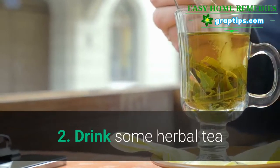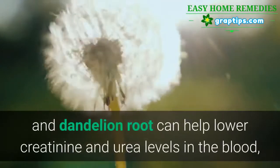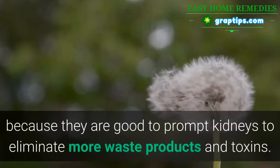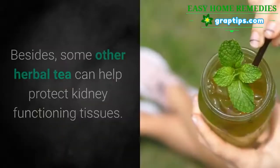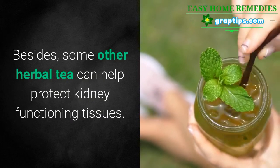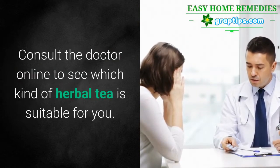2. Drink some herbal tea. Some herbal teas such as ginseng and dandelion root can help lower creatinine and urea levels in the blood, because they prompt kidneys to eliminate more waste products and toxins. Besides, some other herbal teas can help protect kidney functioning tissues. Consult a doctor online to see which kind of herbal tea is suitable for you.